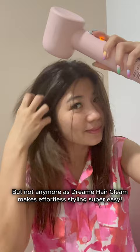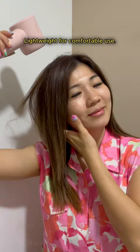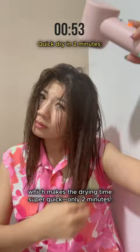No more hand fatigue when drying my hair as it's super lightweight and comfortable to use. Especially with its powerful airflow and efficient drying, it makes the drying time super quick — only 2 minutes.